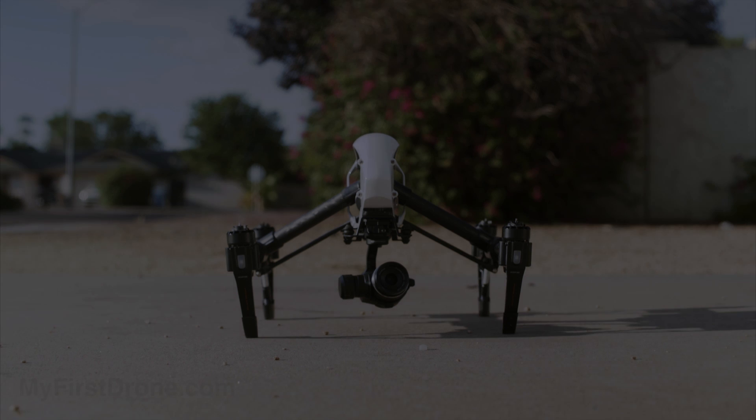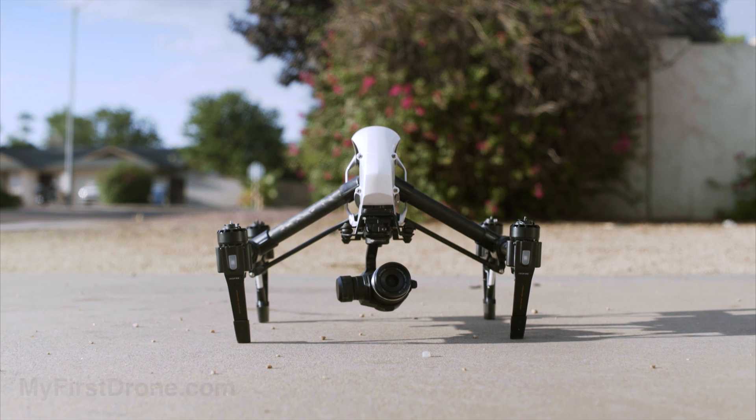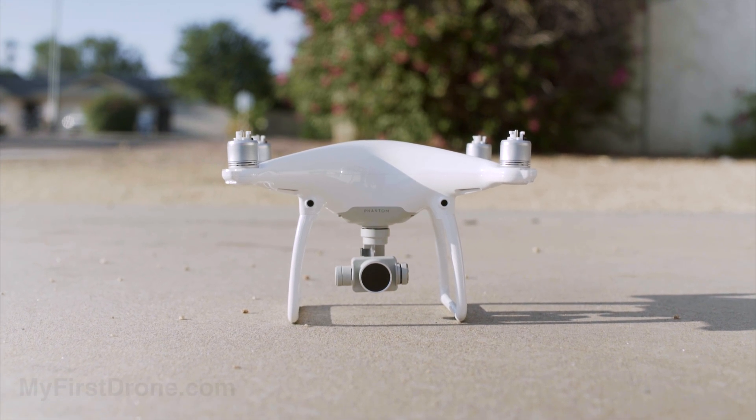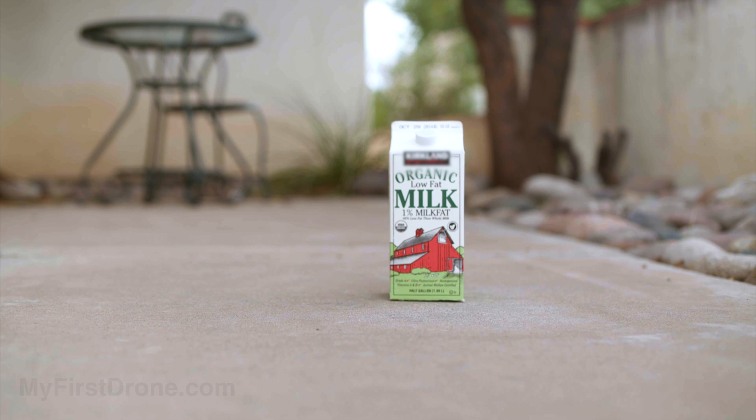There are tons of camera drones out there right now and they all have their own features and drawbacks, but if you had to choose one, what would you choose? You could go with something with the best camera or maybe something with the best features for the price. But what if both of those options are just way too large? What if you need something that can go everywhere a smartphone or tablet would go — something you can take with you everywhere?